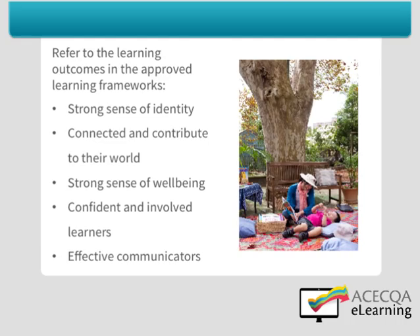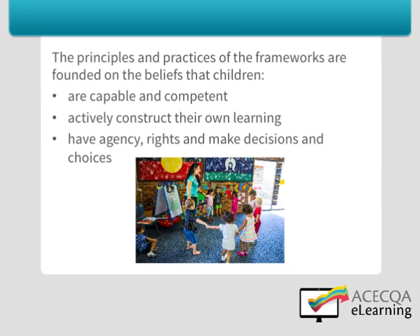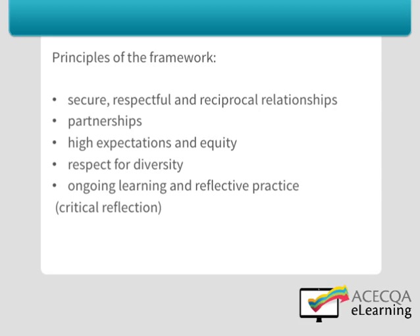They are all broad and observable outcomes. In addition to the learning outcomes, the principles and practices of the frameworks are founded on the beliefs that children are capable and competent, children actively construct their own learning, learning is dynamic, complex and holistic, children have agency — they are recognised as having rights and the capacity to make choices and decisions, initiate and lead learning, and be active participants.